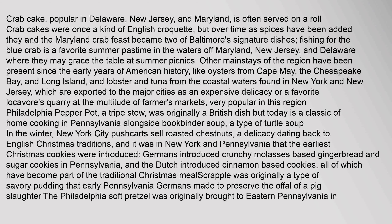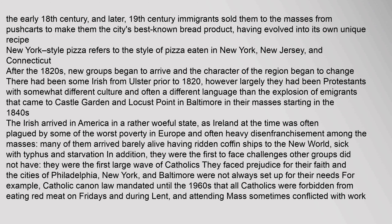Philadelphia pepper pot, a tripe stew, was originally a British dish but today is a classic of home cooking in Pennsylvania alongside bookbinder soup, a type of turtle soup. In the winter, New York City pushcarts sell roasted chestnuts, a delicacy dating back to English Christmas traditions. It was in New York and Pennsylvania that the earliest Christmas cookies were introduced — Germans introduced crunchy molasses-based gingerbread and sugar cookies in Pennsylvania, and the Dutch introduced cinnamon-based cookies. Scrapple was originally a type of savory pudding that early Pennsylvania Germans made to preserve the offal of a pig slaughter. The Philadelphia soft pretzel was originally brought to eastern Pennsylvania in the early 18th century, and later 19th century immigrants sold them from pushcarts, evolving into its own unique recipe.